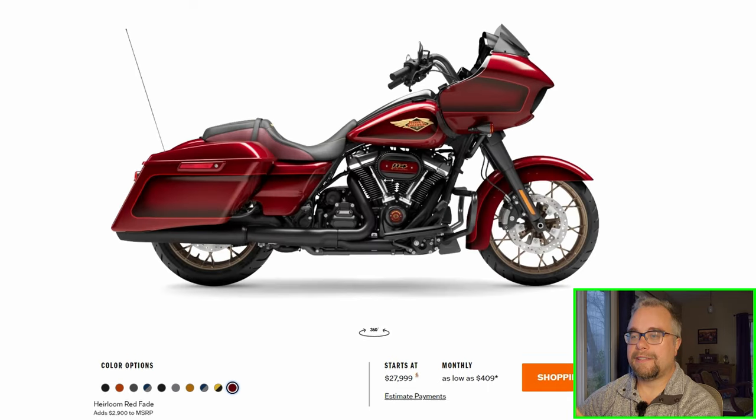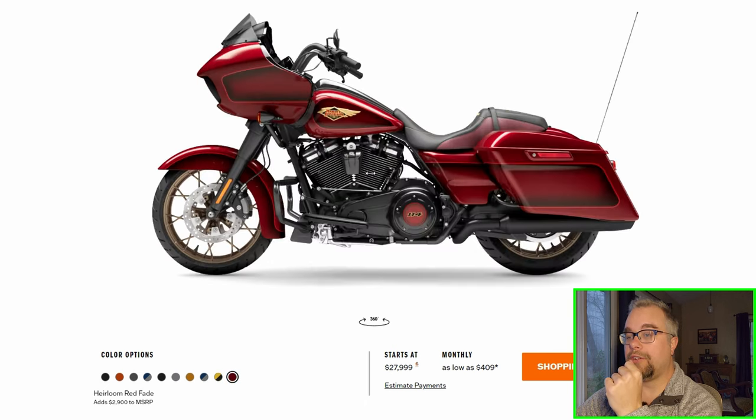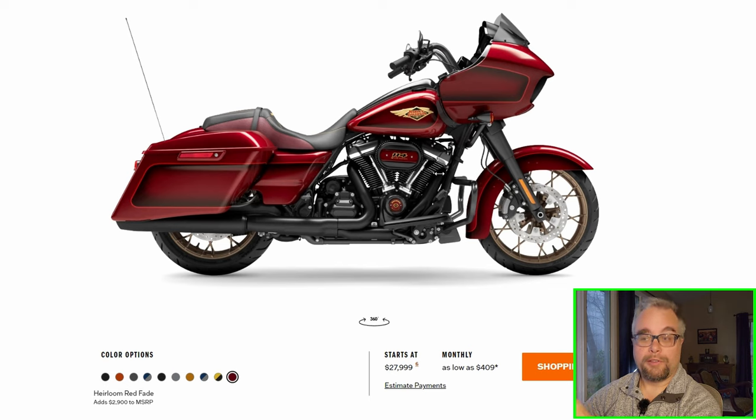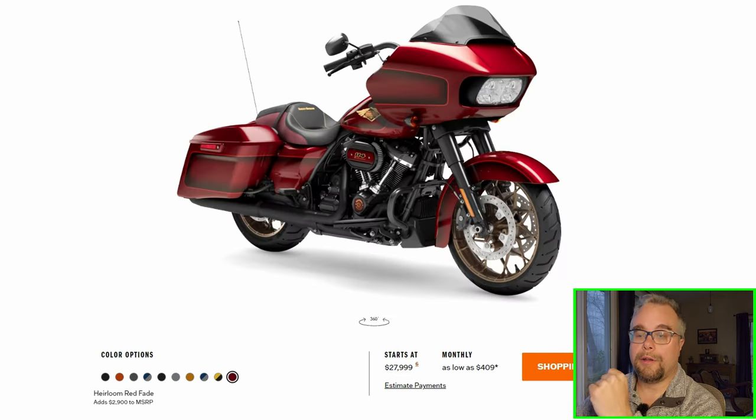Here's the Road Glide Special in the anniversary colors — it's blacked out, not chrome, and that's my only problem with it. But it looks alright. I think the Heritage Softail looks better in the anniversary colors than this does, but this looks alright. Would I trade in my Road Glide for this bike? No. I like the Road Glide Ultra — I like the Tour-Pak, it's super handy. And I wouldn't want the blacked out stuff either; I'd like the chrome. But it looks good — that should sell very well.